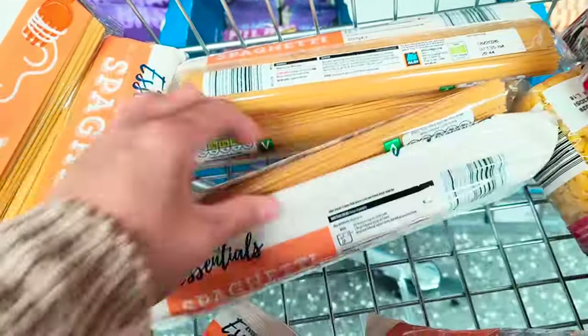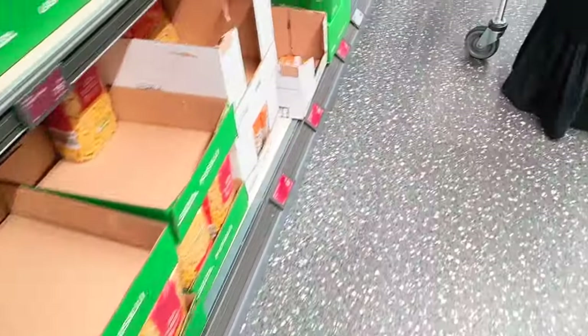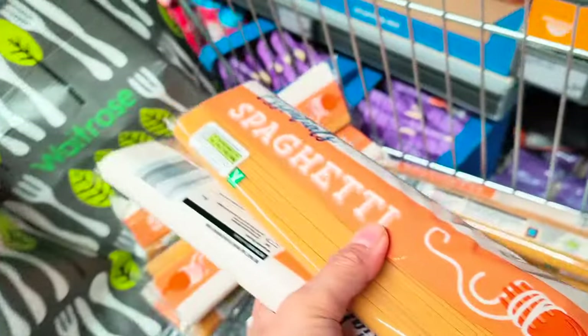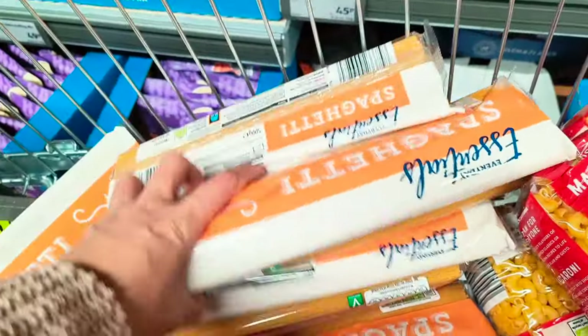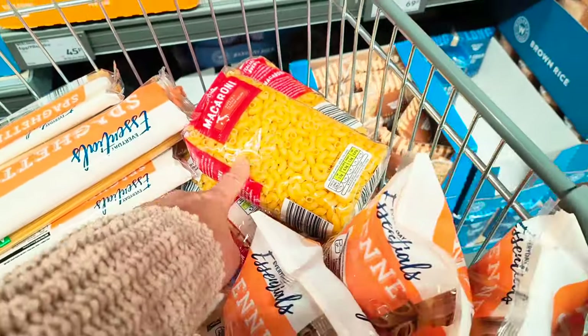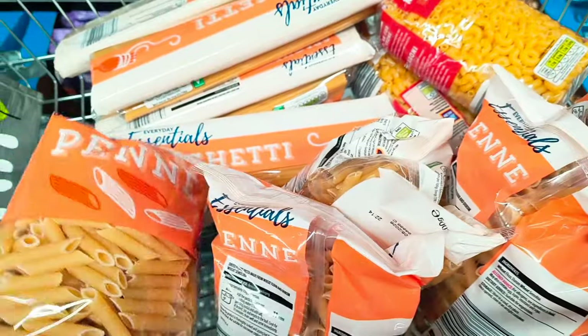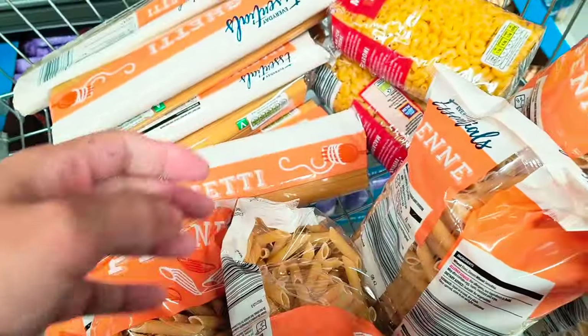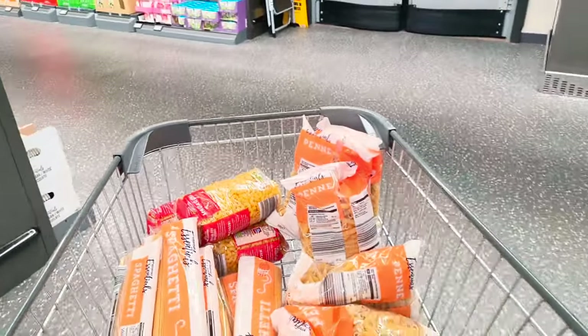One, two, four, six, eight — I'm going to get another two. So 28p each — we have 10 items for this. This is a bit dearer though; I don't know if I can get the same price as this at 41p each. Right, I need to go to the dry goods.